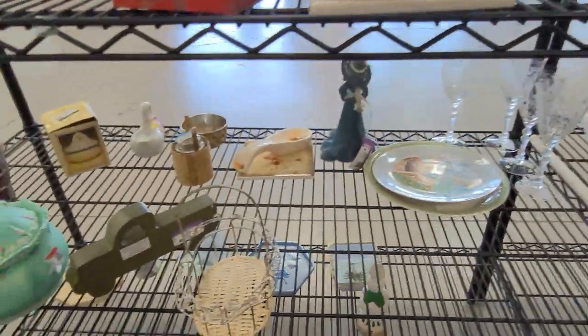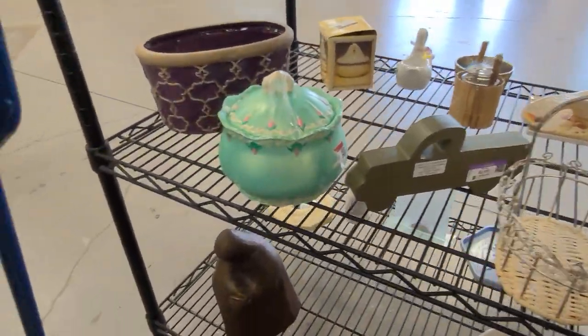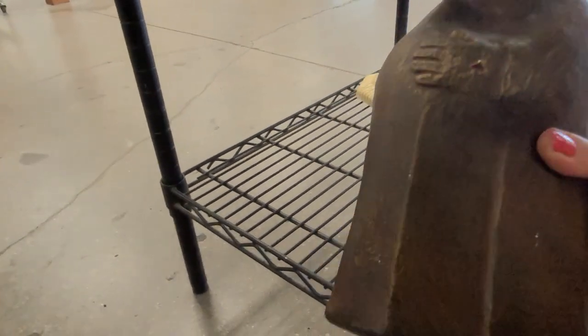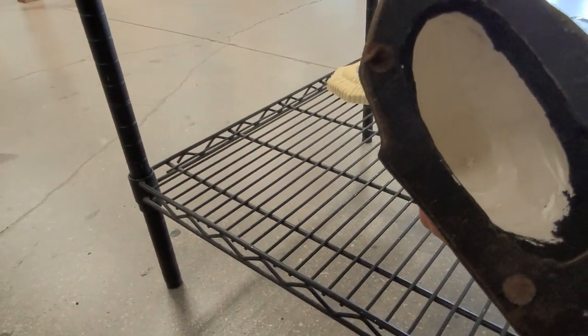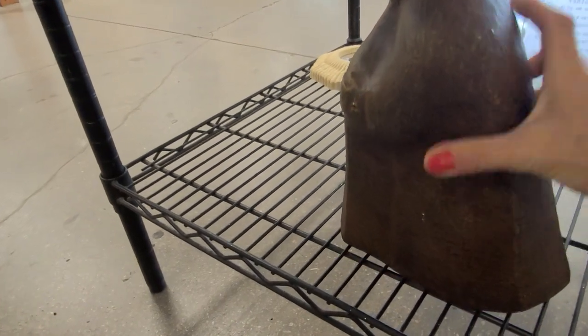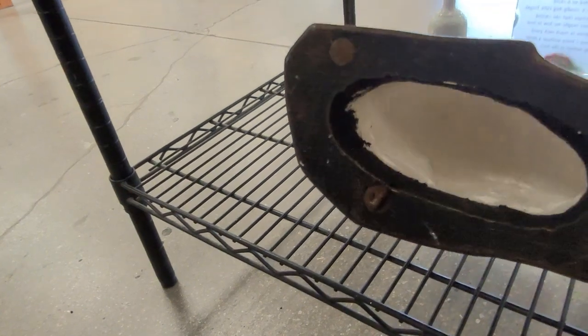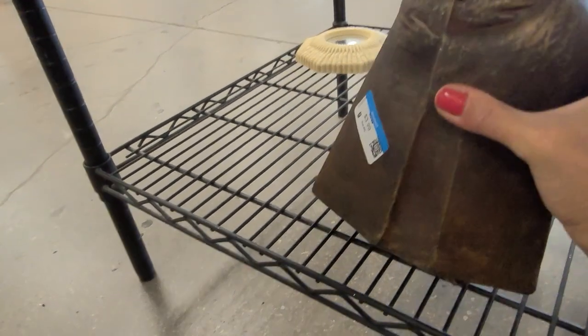Let's grab our plate so we don't forget it. This is a project piece, a mold piece. It's not signed.